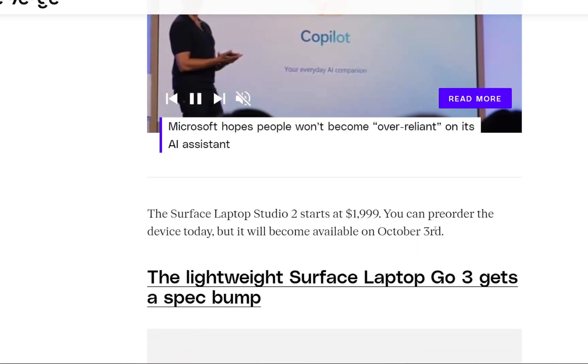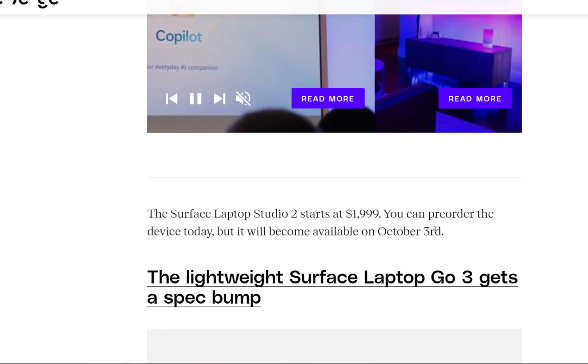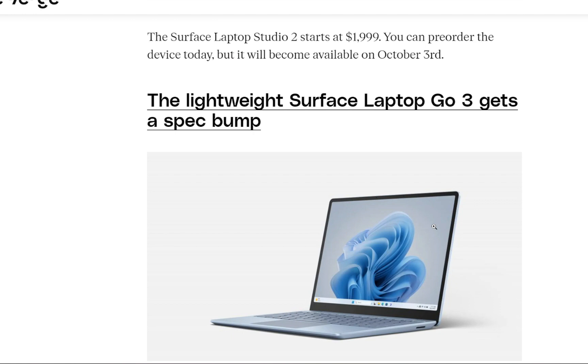The Surface Laptop Studio 2 starts at around $1,999 and you can pre-order right now. It will be available on October 3rd.